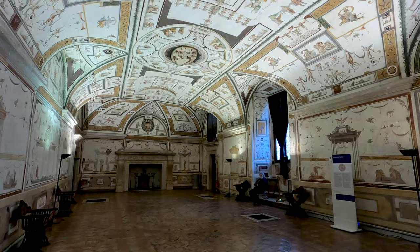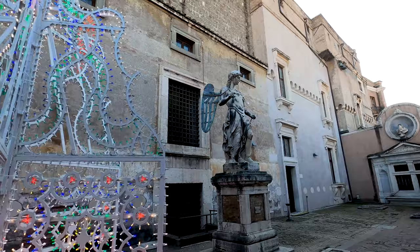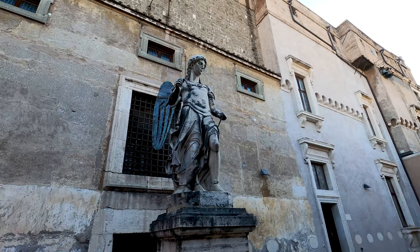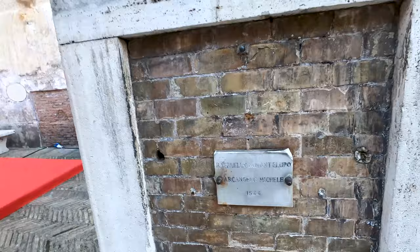There's a beautiful courtyard here with some Christmas lights — very nice. And over here we have a beautiful statue. I think it's Archangel Michael. Yes — Archangel Michael, 1544. Beautiful inside courtyard.